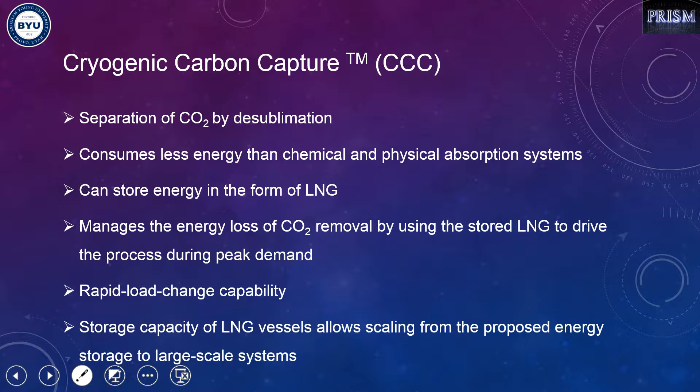There are several advantages for cryogenic carbon capture compared to other physical and chemical absorption systems. The main one is that it consumes less energy. It also has energy storage capability — we can manage the energy loss of the CO2 removal by using stored energy to drive the process during peak demand. This process also has rapid load change capability, which is especially important given the fluctuations of wind power, which can go from 100% to 0% in just one to five minutes. CCC can also be scaled to larger-scale systems.